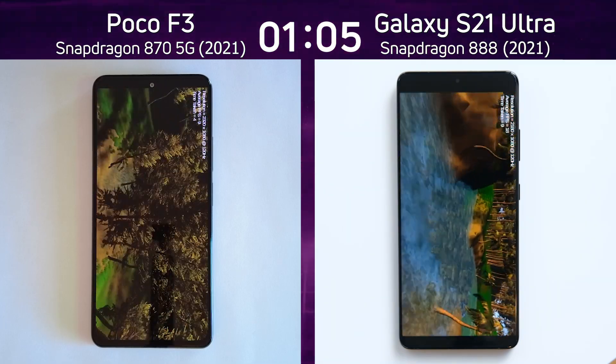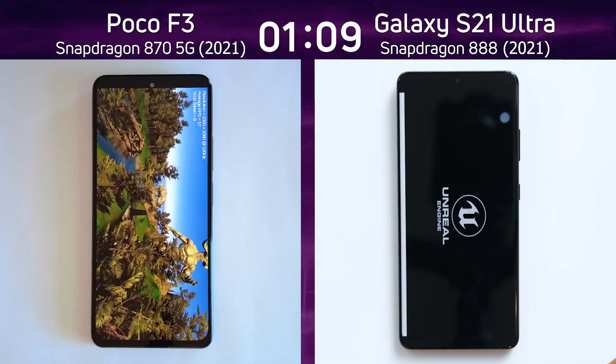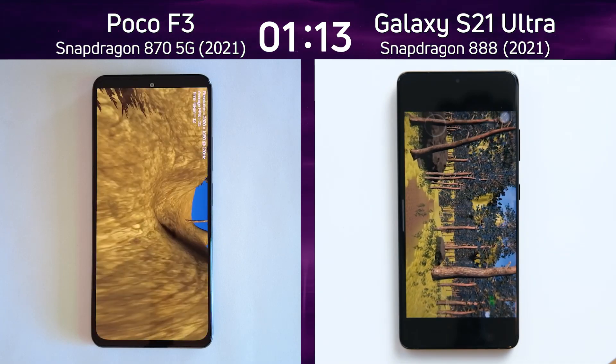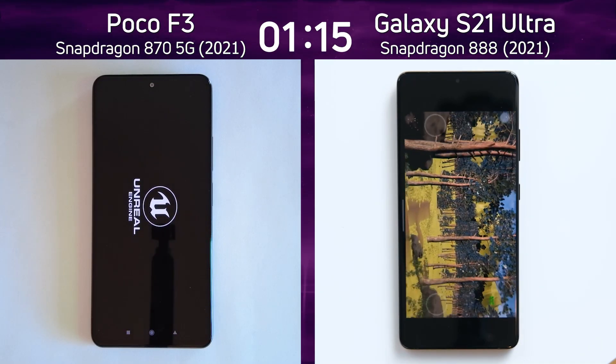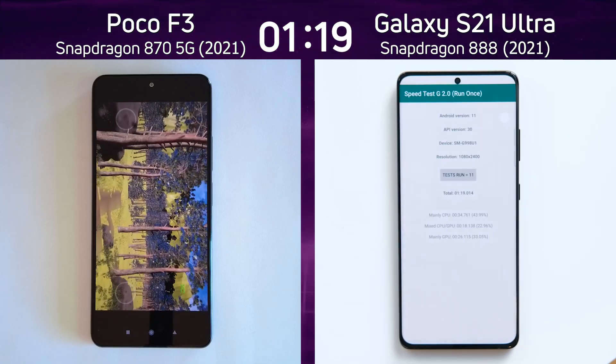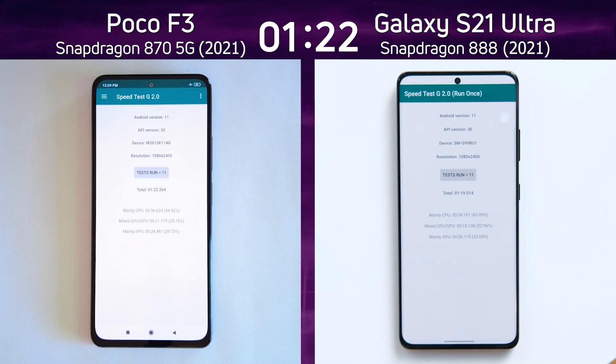The Galaxy S21 is clearly in the lead at this point. It was first into the unreal test and I don't think there are going to be any big surprises — it will finish first. The Poco F3 is now also into the unreal test. And there we go: one minute 19 seconds on the right hand side, one minute 22.2 seconds on the left.